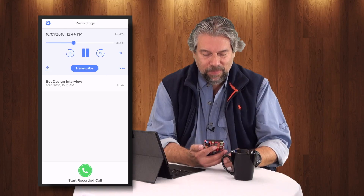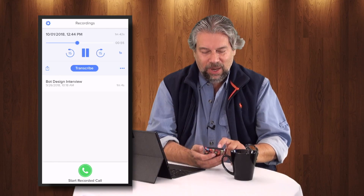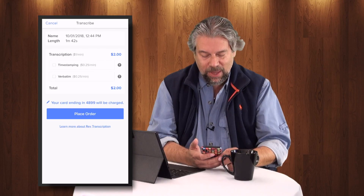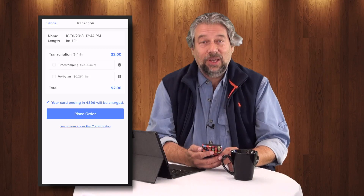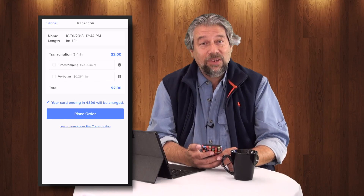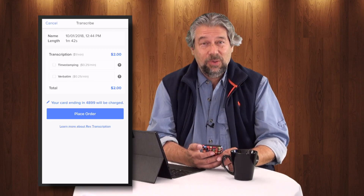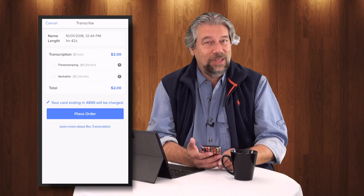I can hear it but it's not working on speakerphone — that's okay, there's probably a button for that. What I want to do is get the transcript of that phone call. So I'm going to tap on 'Transcribe.' The call was one minute and 42 seconds, and it's a dollar a minute to get a transcript, so this is going to cost two dollars. We can optionally add time stamping, and we can also do verbatim — which means the ums, ahs, and errs all show up too. Generally you don't want that, and it's nice that not having verbatim is actually the less expensive option.